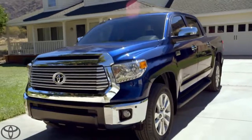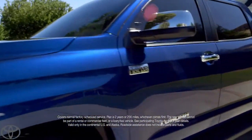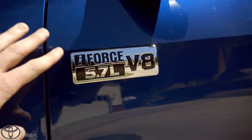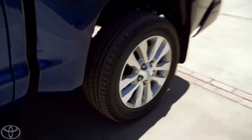You know what else is nice? Toyota Care takes care of my routine factory maintenance for two years or 25,000 miles. 401 pound-feet of torque. That's how I roll. That is some serious towing power.